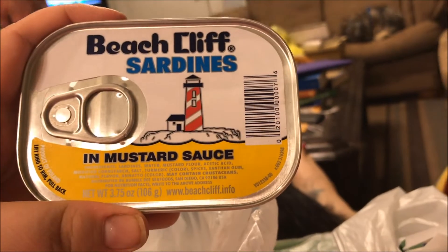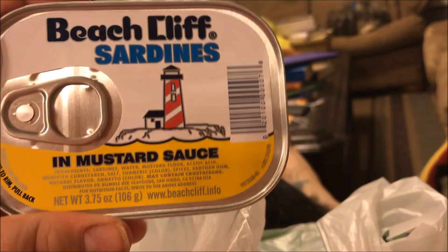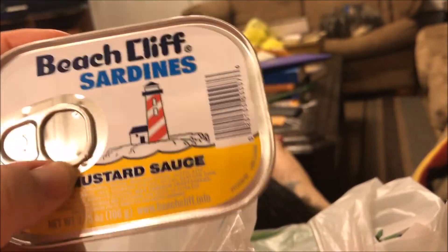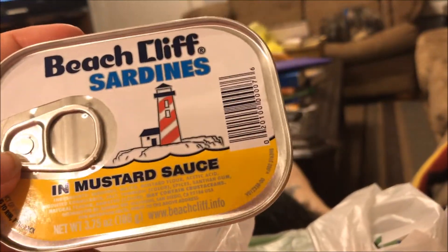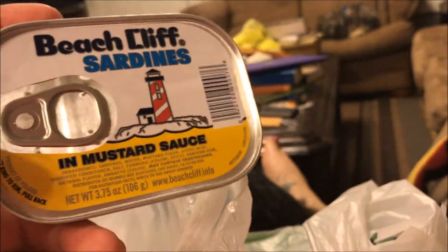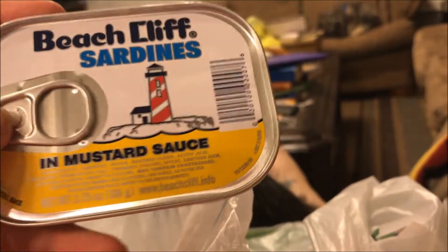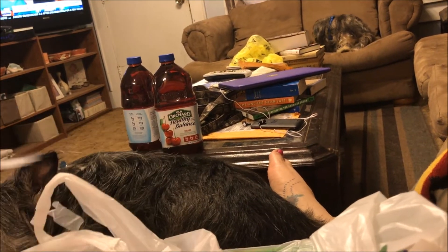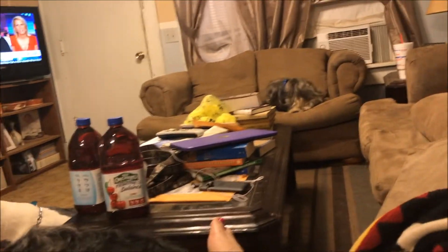I picked up 12 packages of Beech Cliff Sardines in Mustard for my boyfriend Jimmy. He's in a halfway house right now — he's in the penal system. He gets to have care packages, and he likes sardines, so I usually take him some sardines for that.